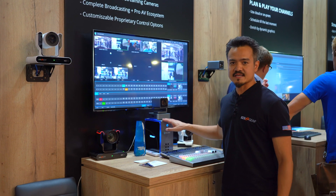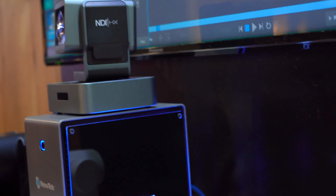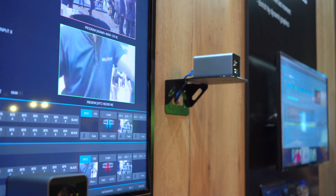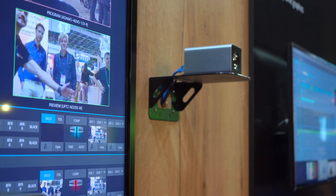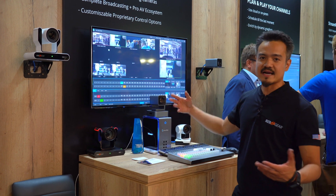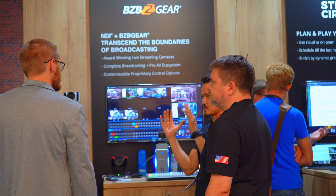Two of the newest products to join our NDI family is the BG VPTZN and our box camera, the BG BSHAN. Both compact, good applications. This one is great for houses of worship. Both are 1080p at 60, very reliable.